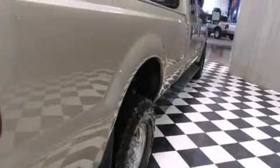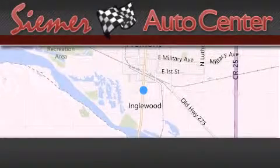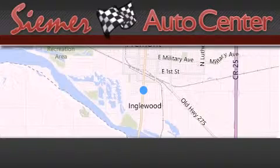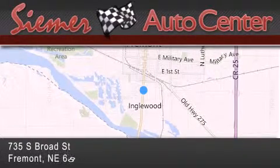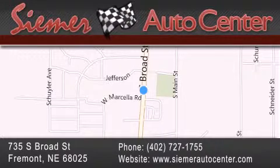Contact us today and schedule your opportunity to see this vehicle in person. Seamer Auto Center is located at 735 South Broad Street in Fremont. Our goal is to exceed all of your expectations to ensure that you'll return for future visits.